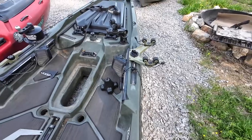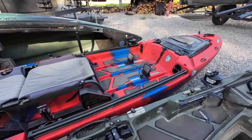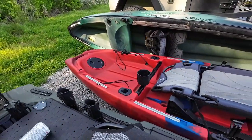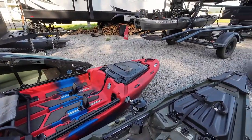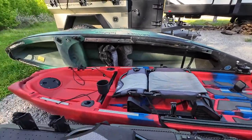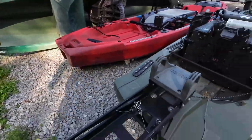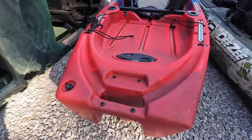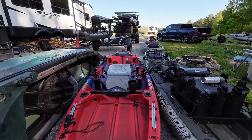Next to that we have a Jackson Kusa kayak — really popular with a lot of folks that I know. This is a paddle kayak, but a lot of people will put an Xi3 trolling motor on the front or drop a torpedo on the back. You can see back here, much like the previous one, it has the four screw mounts for putting a torpedo in there.